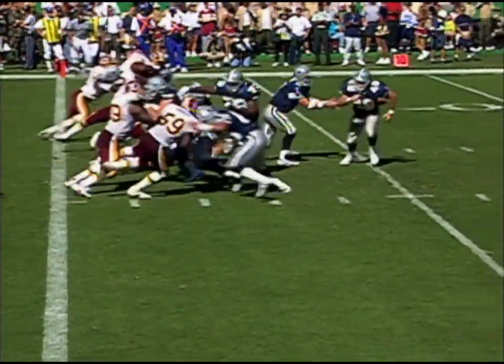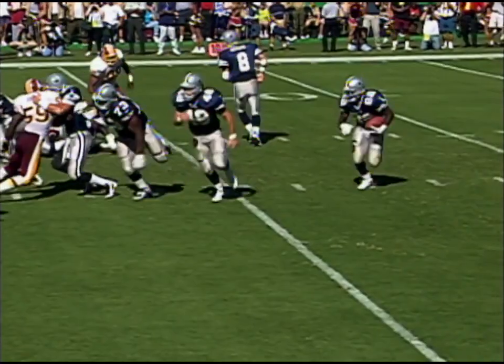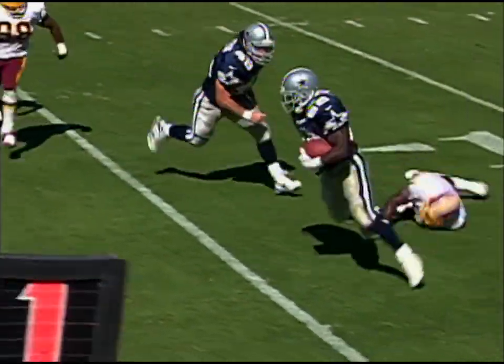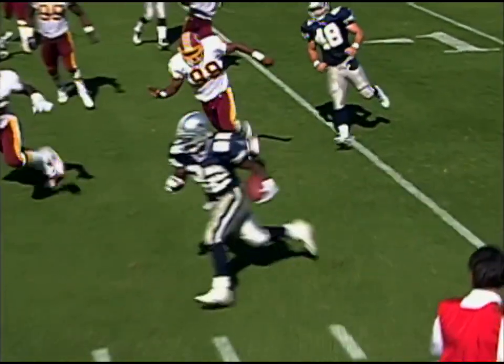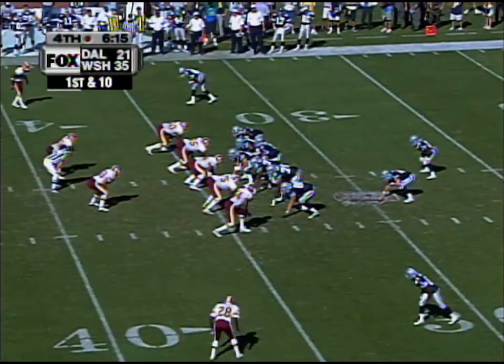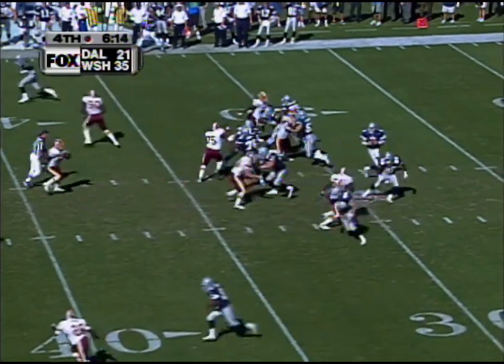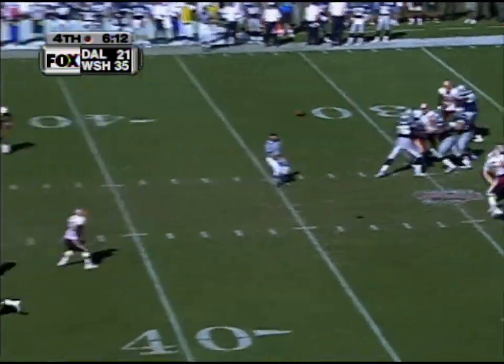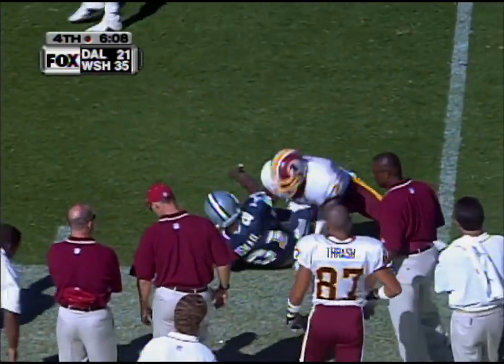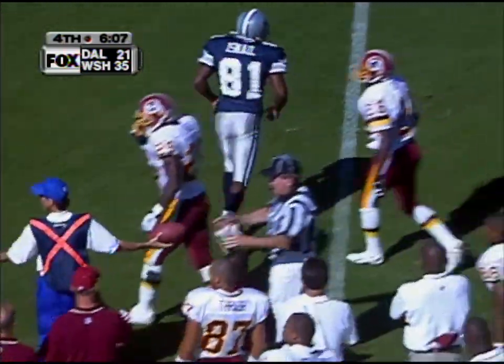Just patience by Emmitt Smith — watch him get outside. Moose Johnson does a good job of staying with that block. Emmitt sheds the tackle; even after he flattens out, he's able to get the corner. They still have all three of their timeouts remaining. On first down, Troy Aikman's pass to Rocket Ismail — complete, and a first down into Redskin territory.